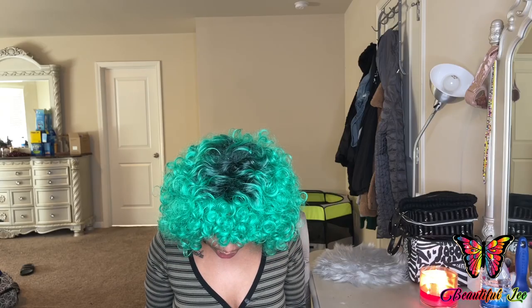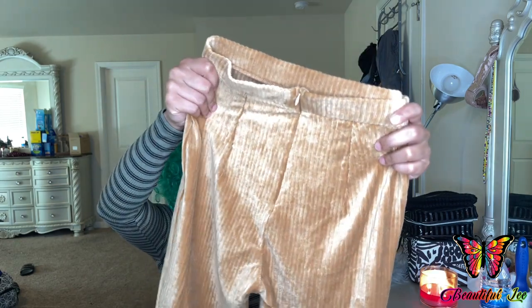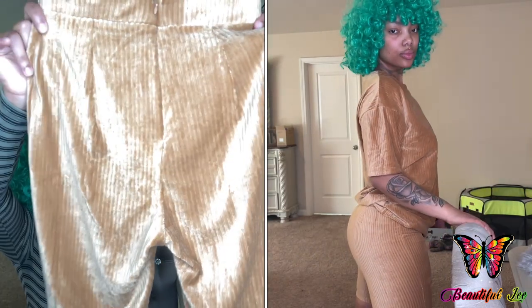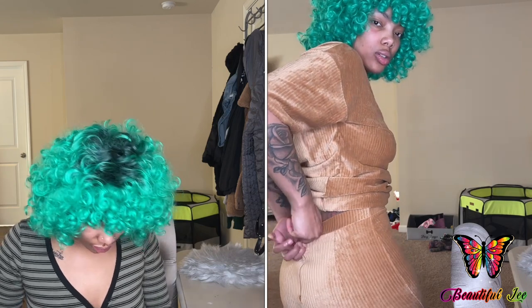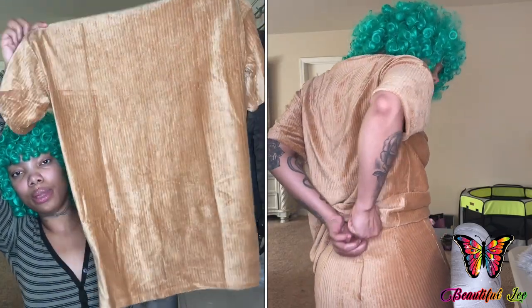The next set I got was this Amara Velvet Set. The set comes with these shorts — this is the front, this is the back, and the back also has a zipper. The shorts also have this design on them with stripes. And here is the shirt, made the same way — it's an oversized shirt as well, just like the black set I had earlier.